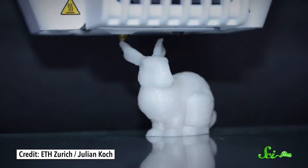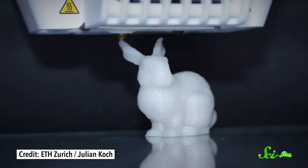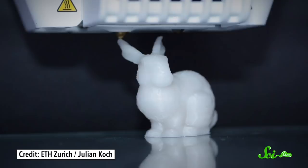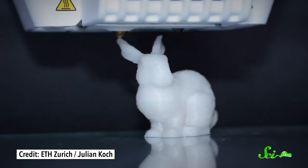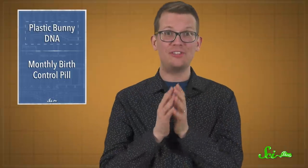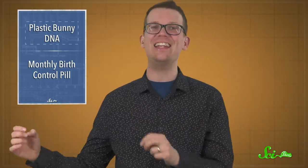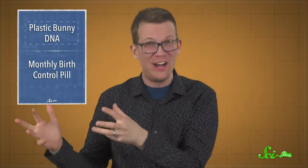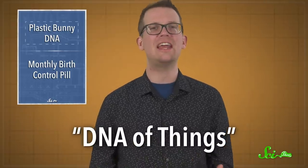This might look like an ordinary 3D-printed plastic bunny, but unlike most figurines, it contains the DNA blueprints for its own creation. If you clip off a tiny piece of its ear, you can sequence that DNA and obtain the plans you need to print another bunny. It's a new way of storing information — or a new twist on an old way. The research team that created it call it the DNA of things.